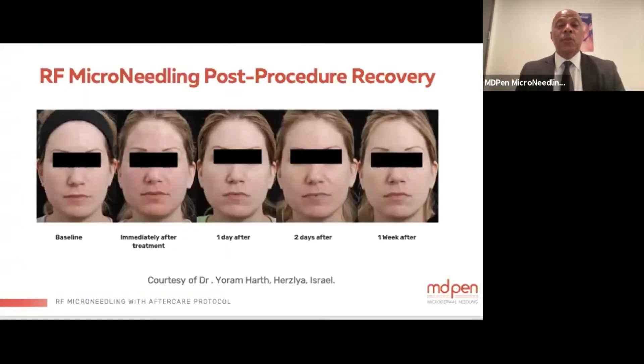This shows patient results: baseline before treatment, immediately after, one day after, two days after, and one week after. The patient journey shows there is not major trauma to the tissue, even though we are going deeper than in traditional microneedling treatments.